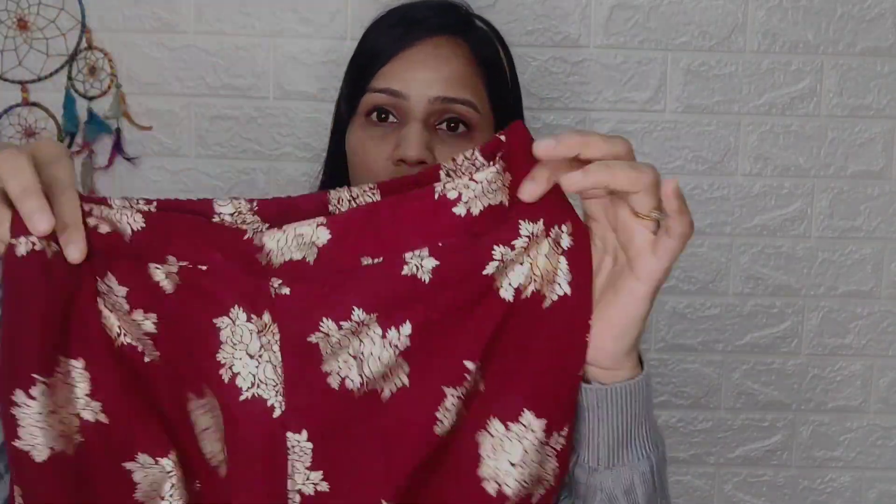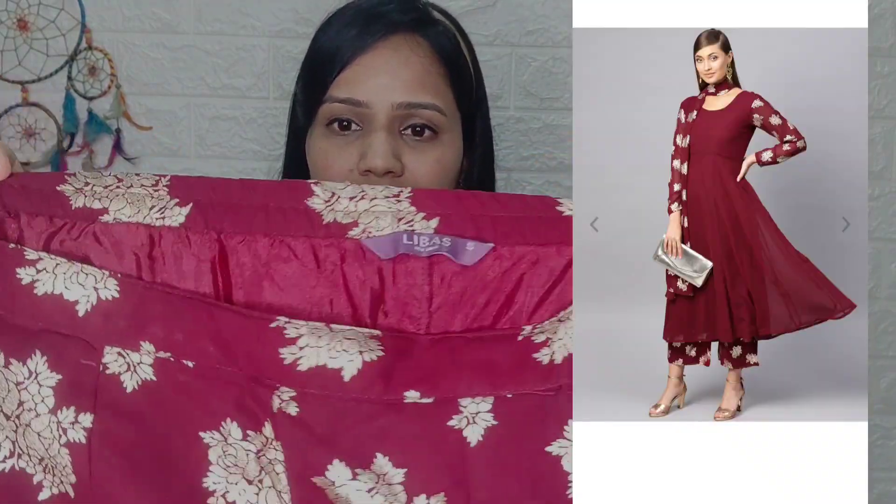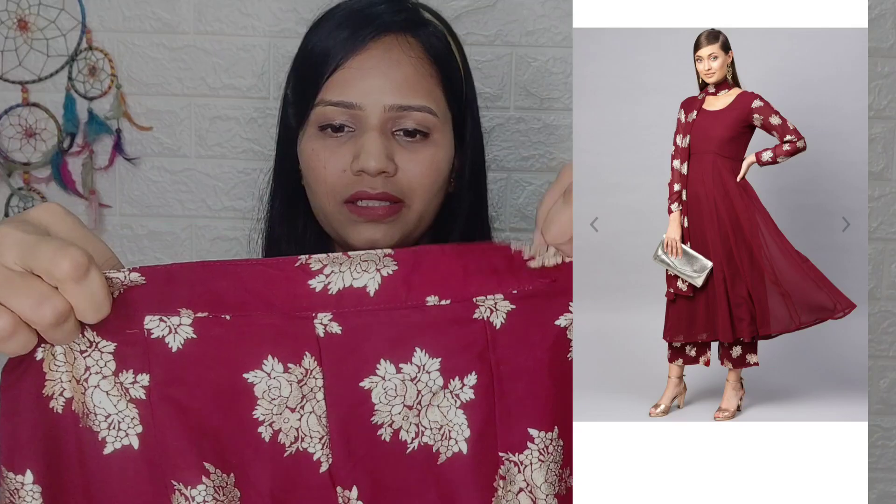This dress is in maroon color. It also has a palazzo with flat pleats. You can see it — it's a palazzo, it doesn't fall down, so it's very good. It has a lining at the bottom. The maroon color makes it very open to makeup and all jewelry. And it has a block print in a golden color, which is great for functions.